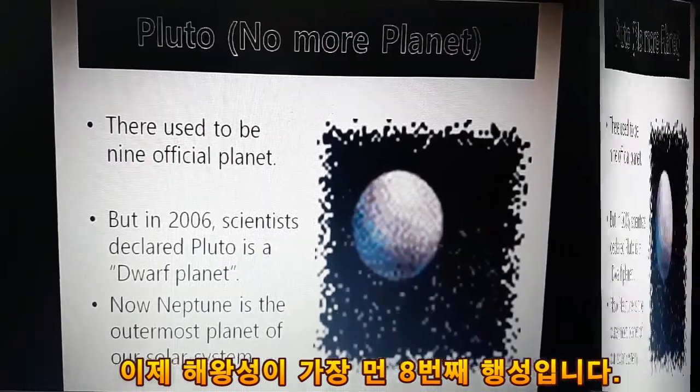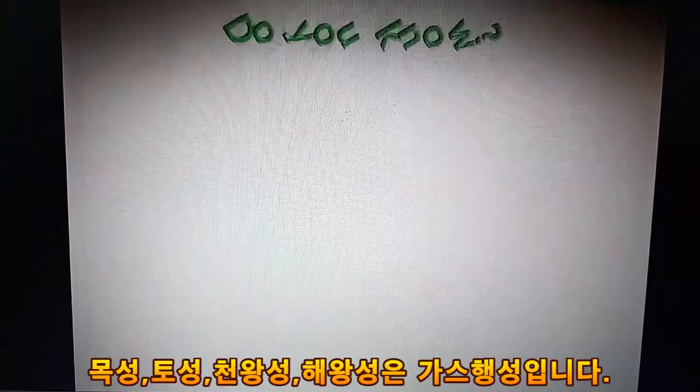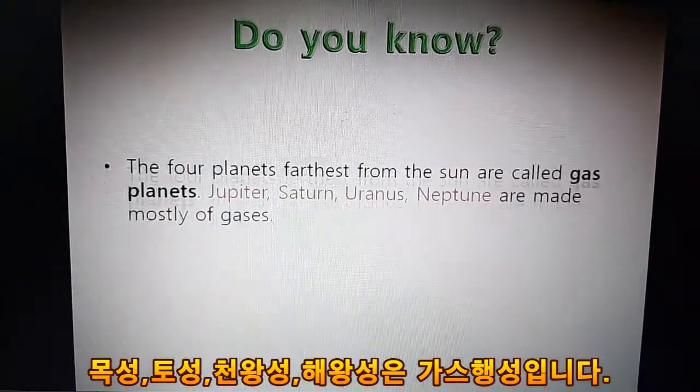The planets farthest from the sun are called gas planets. Jupiter, Saturn, Uranus, and Neptune are made mostly of gases.